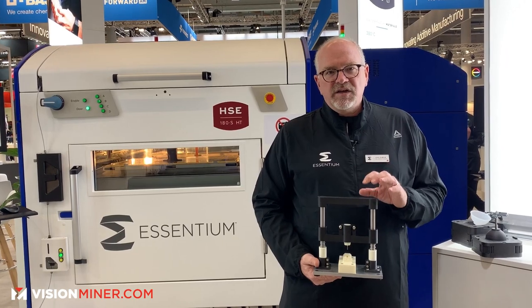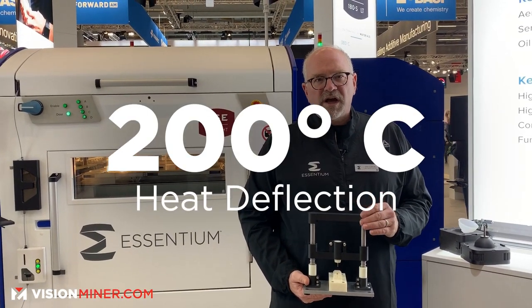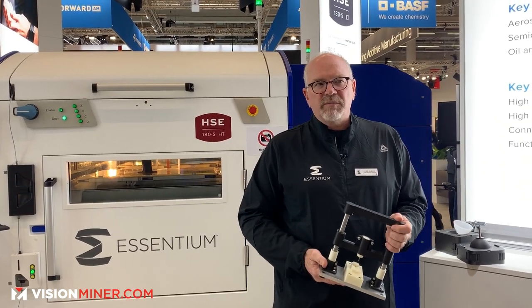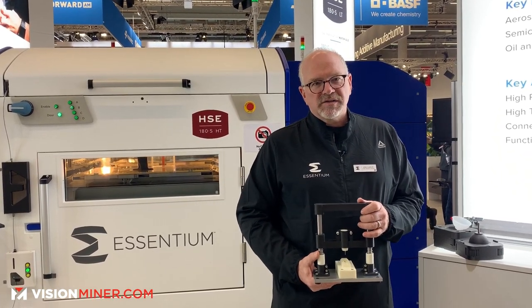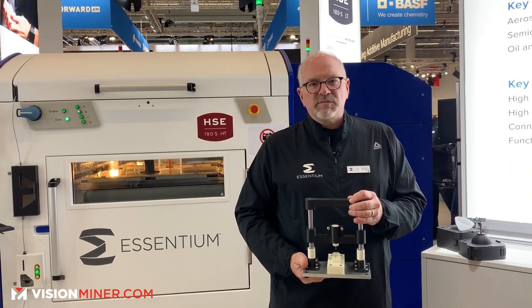The heat deflection temperature is a little bit above 200 degrees C, so wave solder and under-hood environments — this is a great material. It's not high cost; this is not PEEK pricing. This is a day-in, day-out use material.